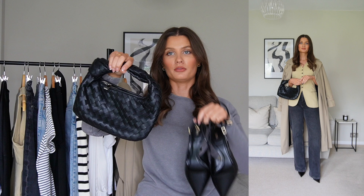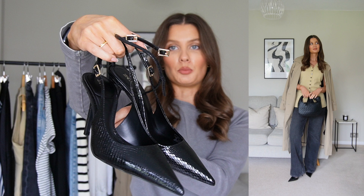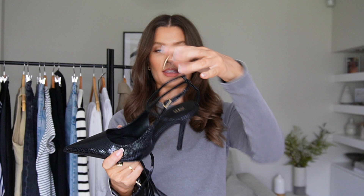Accessories-wise I've gone for this little woven bag that's so similar to the Bottega Jodi — it's a very cute small evening bag. And then my favourite heels at the moment: Zara animal print pointed-toe heels with a fastening that goes around the ankle. Very classic and simple, and I love the pointed toe peeking out from these jeans.